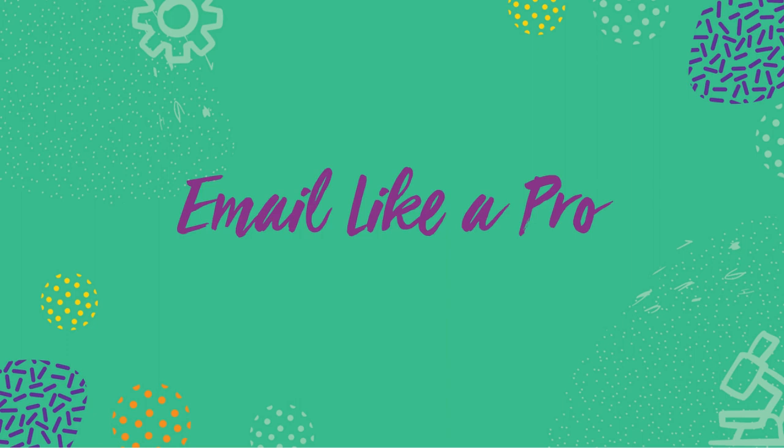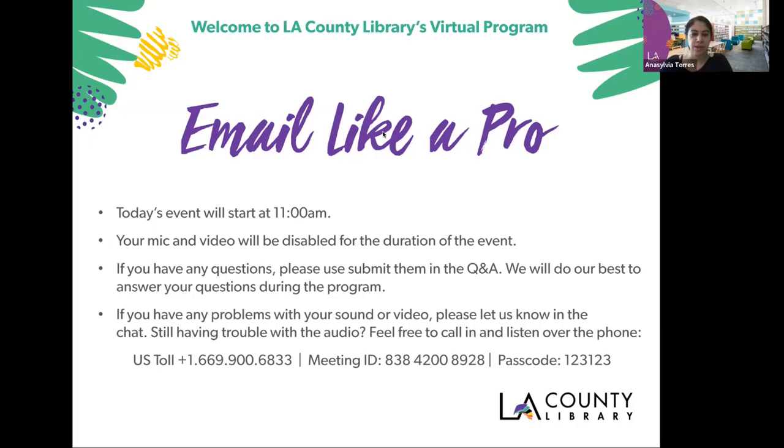Hello, everyone. My name is Ana Silvia Torres, and I'm an adult services librarian with LA County Library, and I welcome you to Email Like a Pro.